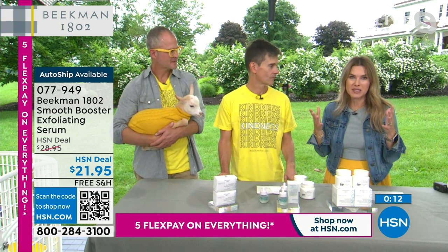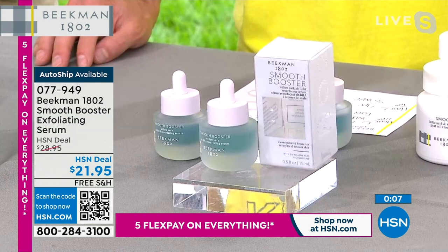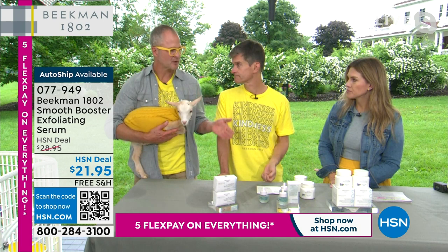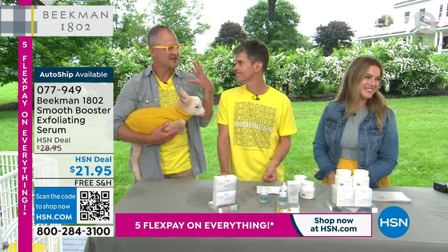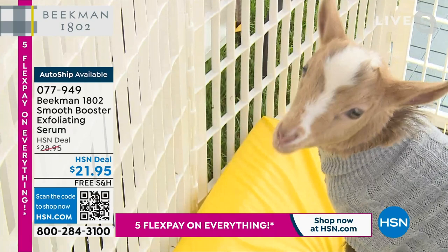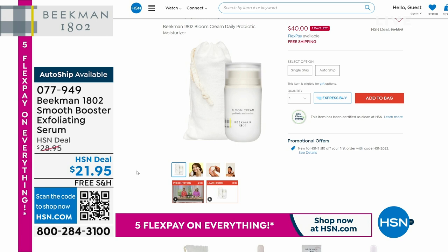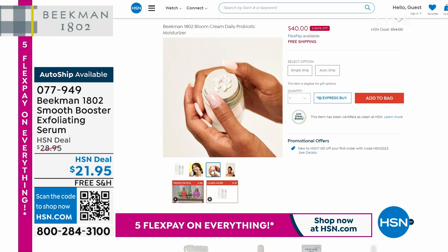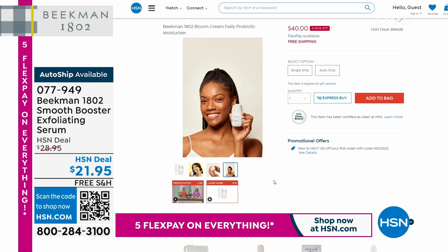Serums by nature are more concentrated and should be your first step. If you've never tried the Smooth Booster today is the day. We are live from the farm. In summer we do so many things that damage the texture of our skin — swimming, being in the sun, wind on the beach. This smooth exfoliating serum helps bring new cells to the surface. And if you picked up the Smooth Booster, pair it with the Bloom Cream — our number one moisturizer — available on hsn.com. Everything Beekman is on sale this weekend: five FlexPay on credit cards, free shipping and handling.